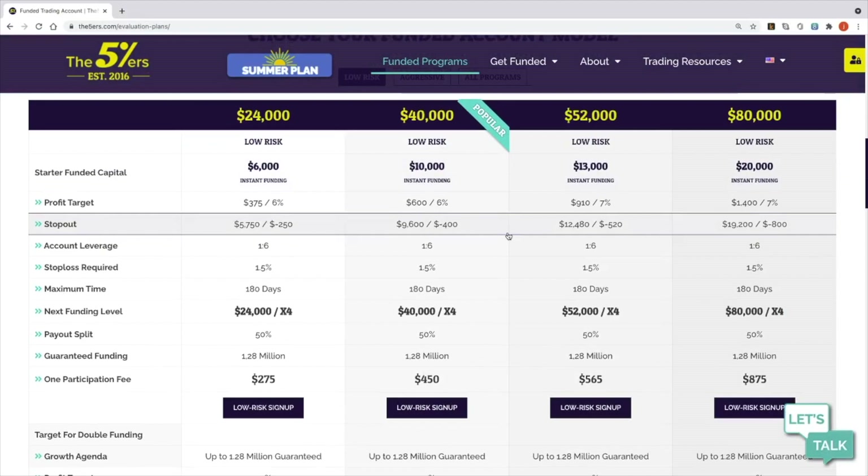To get to the funded account you need to pass three challenge phases. You start with a $25,000 account and need to make a 10% return with no more than 5% drawdown. That increases to a $50,000 account, then a $75,000 account with the same rules, and if you pass that you get into a $100,000 funded account with a 50/50 profit split.